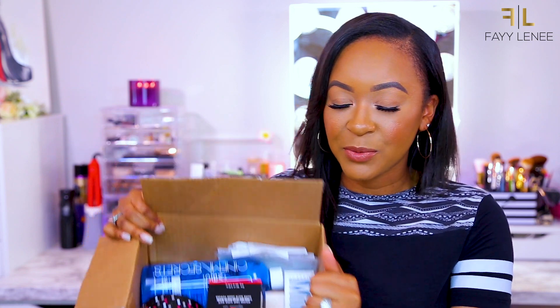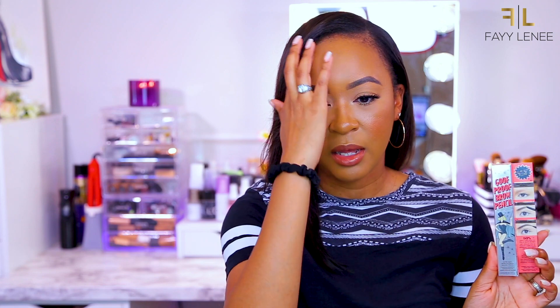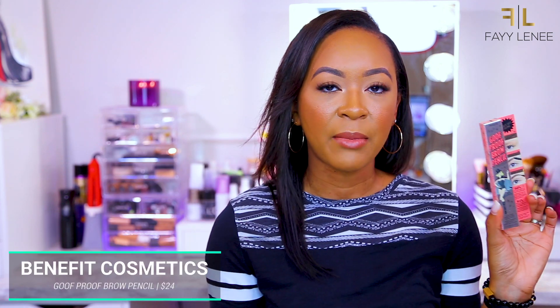Now let's get into everything I purchased from Sephora over the past couple of weeks, plus things sitting in this box since the Sephora VIB sale. The very first thing is actually a repurchase — this is my favorite brow pencil at the moment: the Benefit Goof Proof Brow Pencil in shade number four. Whenever there's a sale, I always like to go ahead and pick up backups of my staple items.